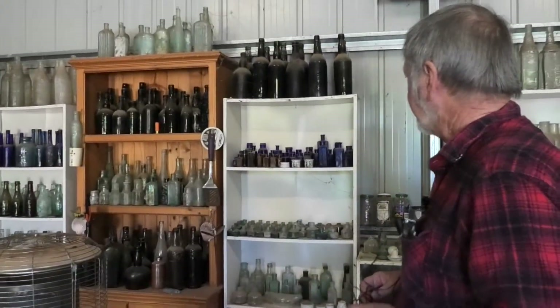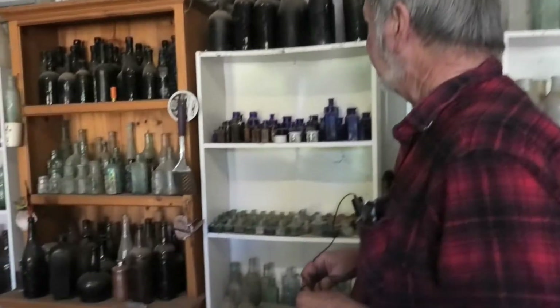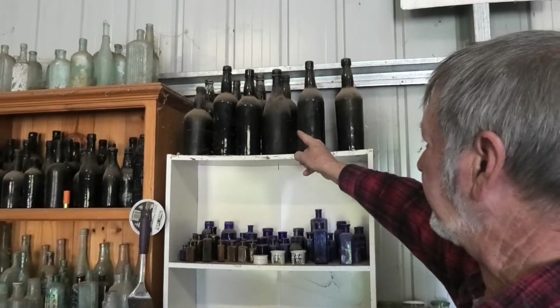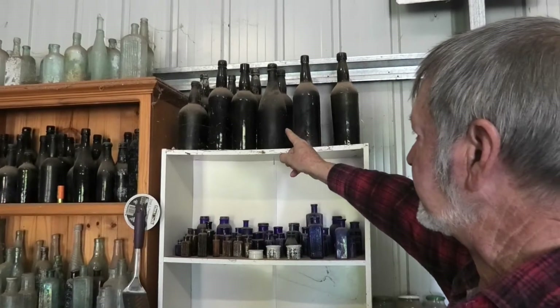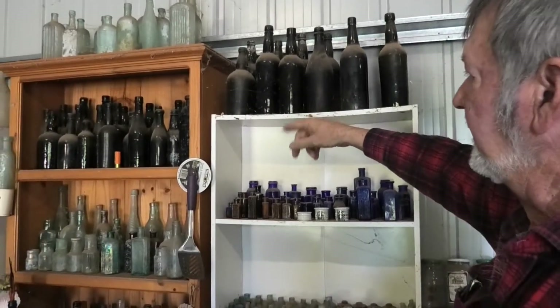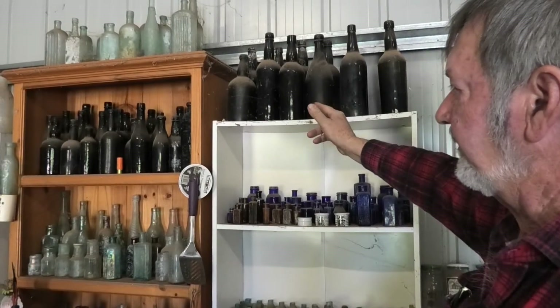We'll give a quick expose of the earliest bottles, which are your blacks — the Goldfield blacks, 1850, 1860. None of them with embossing on them, but plainly spirits or beer of some sort.